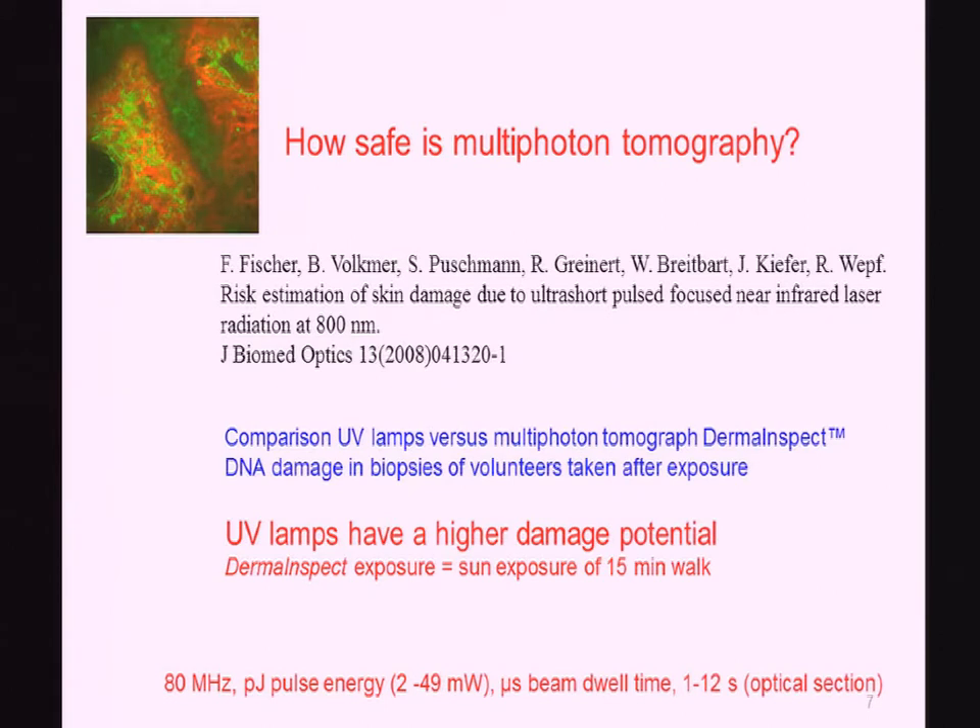How safe is the application of femtosecond laser pulses? We work with 80 megahertz — 80 million pulses per second — but apply very low pulse energy in the range of some picojoules. That means a mean power in the range of 2 to 49 milliwatt. We can go down to 200 micrometers depth, and at that depth we can apply 49 milliwatt at the surface. The typical beam dwell time is just in the range of some microseconds, and it takes about 1 to 12 seconds per optical section.